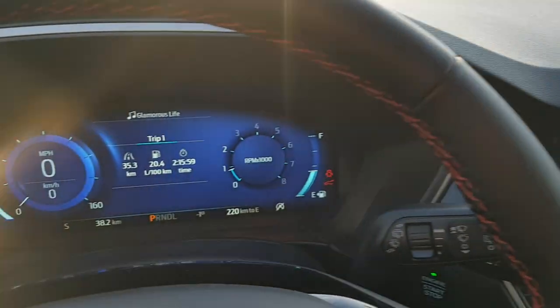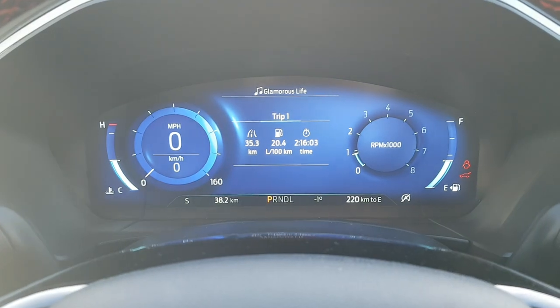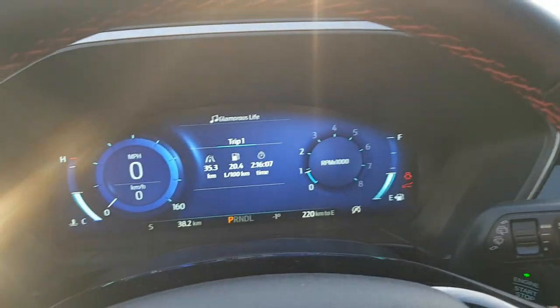This Escape is powered by a 2.0-liter four-cylinder EcoBoost engine paired with an eight-speed transmission, which makes for a really nice, comfortable ride.